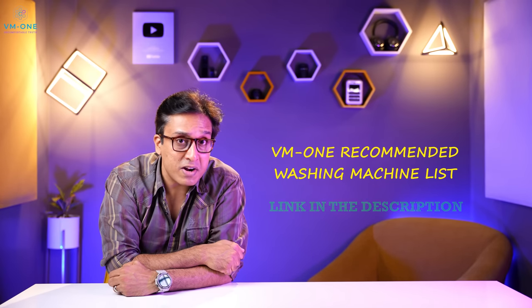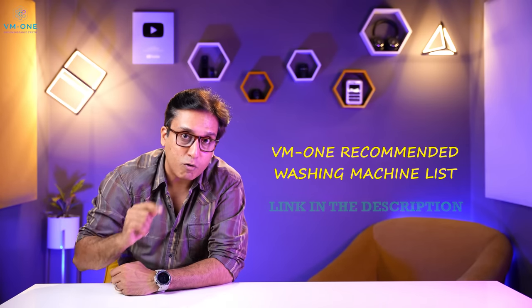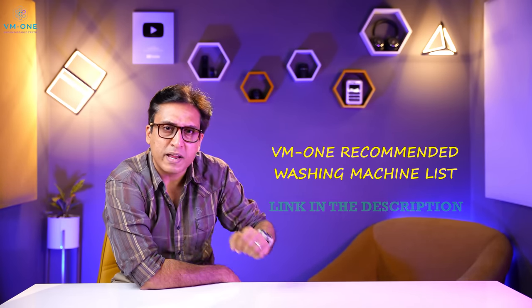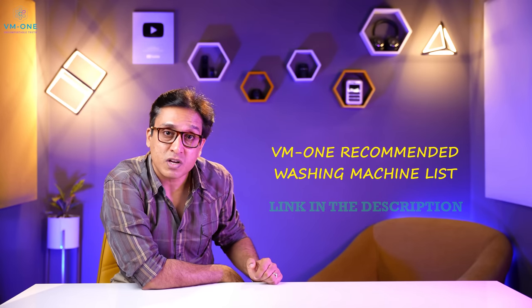I have told you about 5 washing machines. But it is not necessary to find only the sizes covered in this video. If you want a different size, check the VM1 recommended washing machine list in the description box. There are all types of washing machines that I recommend — every model has been personally seen, checked and recommended.